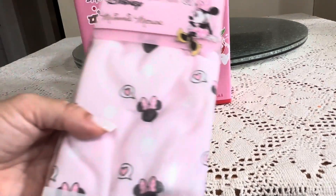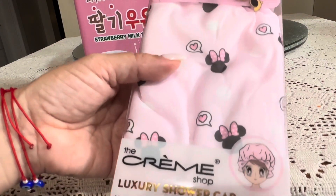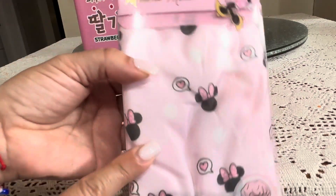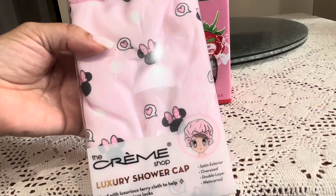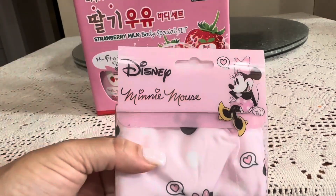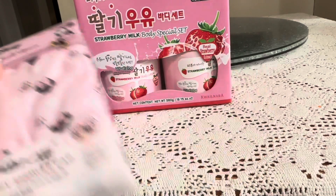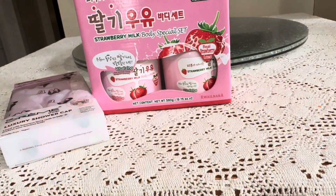I also picked up this Disney Minnie Mouse shower cap from The Cream Shop. It's so pretty — it has Minnie Mouse all over it. I love Minnie Mouse! The packaging is super pretty and this one was $4.99. I'm going to get another shower cap.